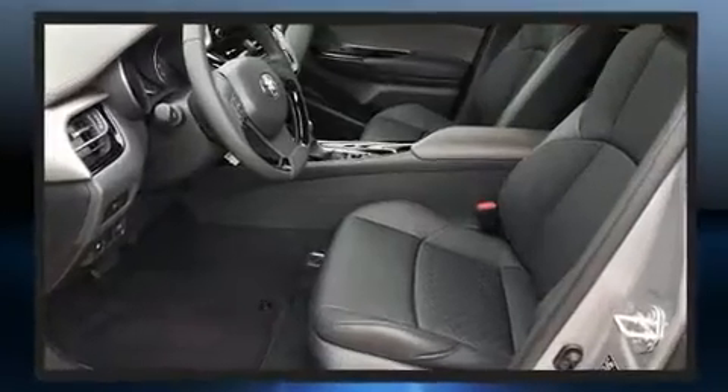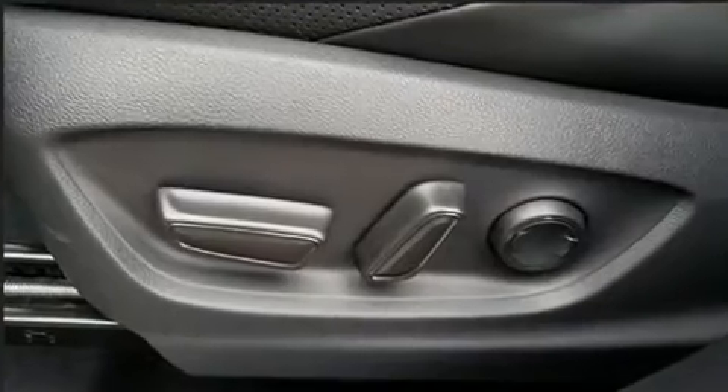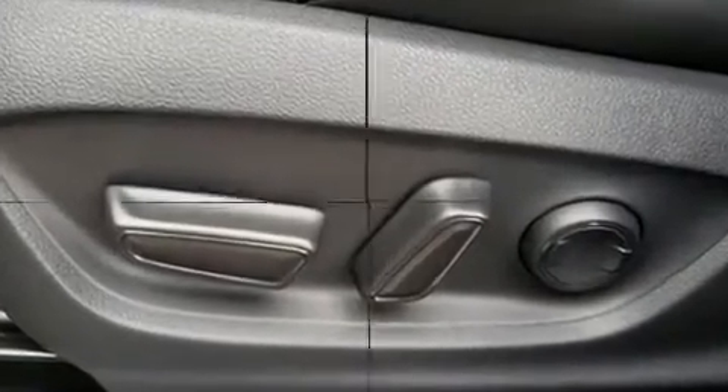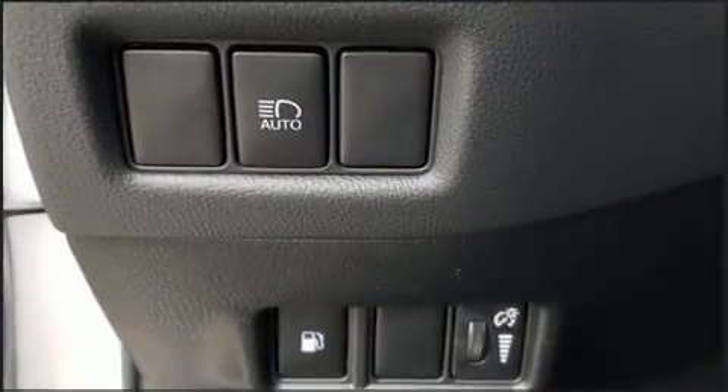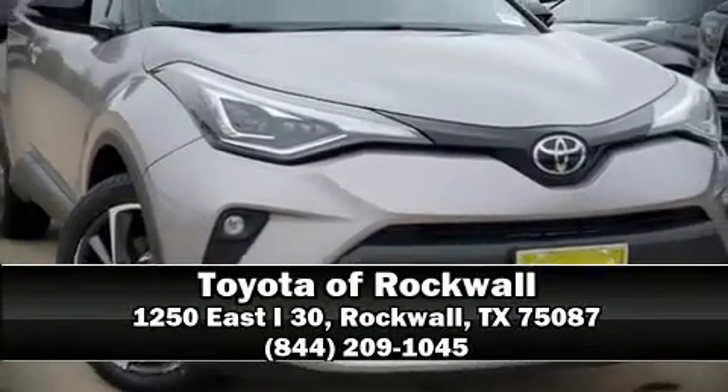Adaptive cruise control maintains a preset distance behind the car ahead of you, simplifying highway driving and enhancing safety. Our knowledgeable sales staff is available to answer any questions that you might have. Stop in and take a test drive.